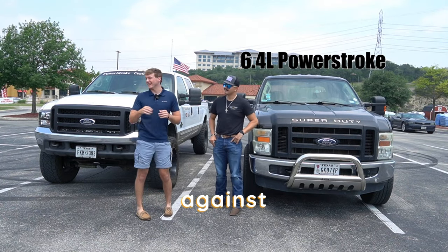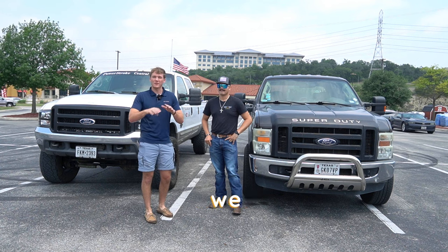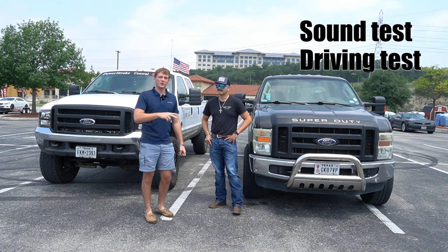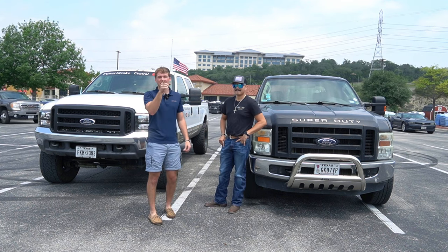Today we've got a 6.4 Power Stroke against a 7.3 Power Stroke, but this time this is the first ever 6.4 Power Stroke we have had on the Power Stroke Central channel. This is Chris, the owner of the 6.4 Power Stroke, and today we're going to be going over the sound test. We're going to be doing some driving tests with it, and then we're also going to be racing it against the 7.3 Power Stroke. Stay tuned, and let's dive right in.